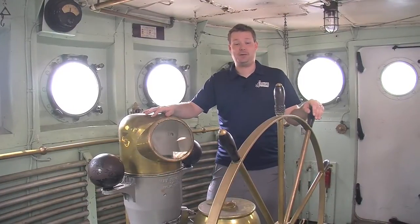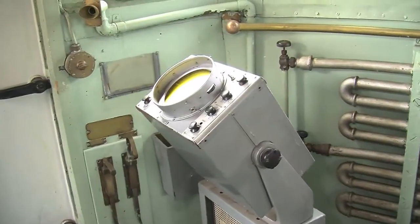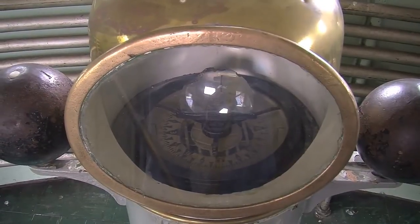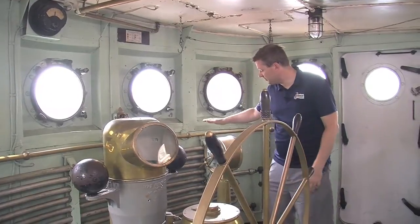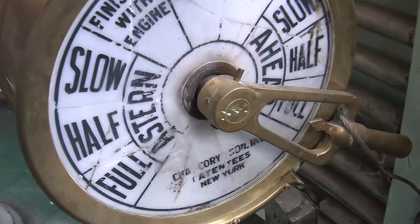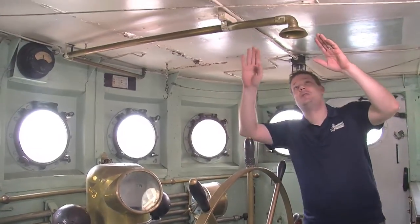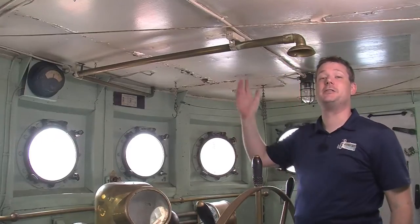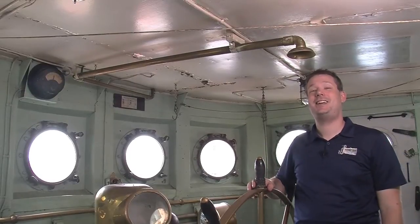We're now in the pilot house on the ship. That's the location of the main helm, which is the big wheel right in front of me. We also have the radar console, which was added later in the ship's service. Behind the helm we have our compass binnacle, which is our magnetic compass for maintaining our course heading. Behind me is our motor order telegraph for sending speed orders down to the engine room. And just above the helm here is a speaking tube, which allows you to speak into this end and hear a response from the other end — very easy communication with no technical difficulties.